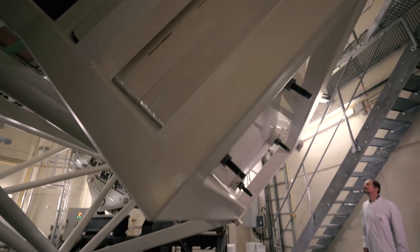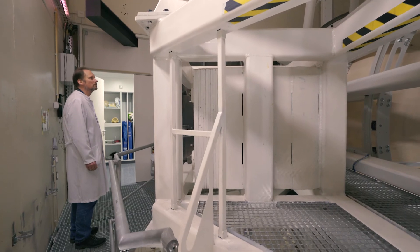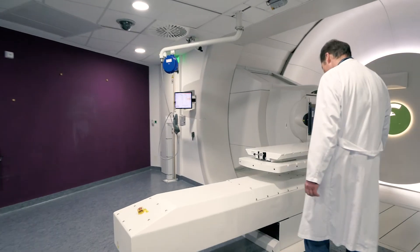Here you can see that this technology makes it possible to treat tumors while protecting normal tissue. I find it especially inspiring to use this technology and what I have learnt as a physicist here at the WPE to offer very precise care to people who come to see us because of a serious tumor disease.